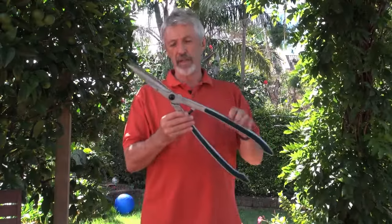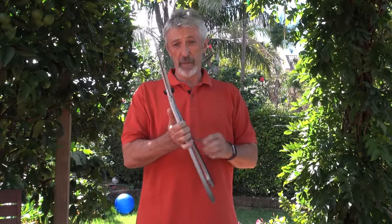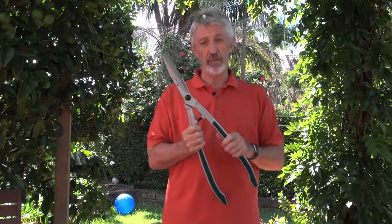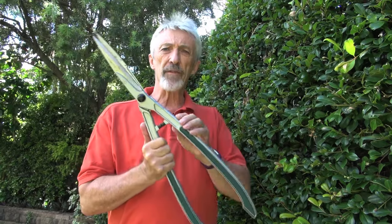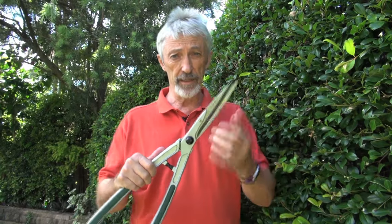These are Precision Topiary and Hedge Shears by Bergen & Ball of the UK. The great thing about them is that they are super lightweight — just 750 grams — which is an awful lot lighter than your average shears. When you're doing a lot of trimming, lightweight tools are really important, so Bergen & Ball have used forged aluminium for the handles. But you also need the tools to be durable, so they've used a very high carbon steel for the blades.